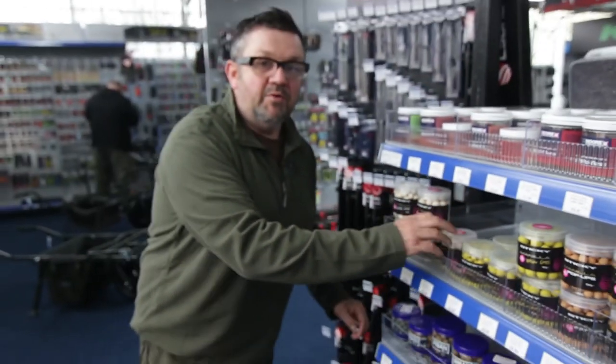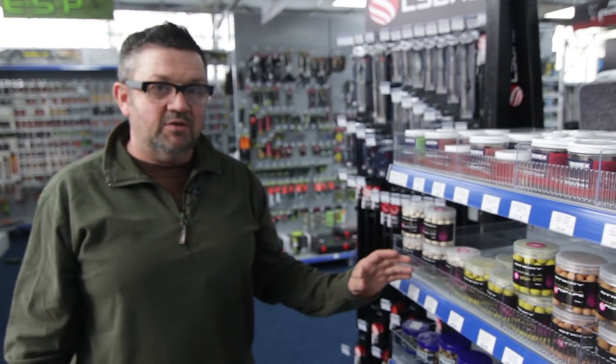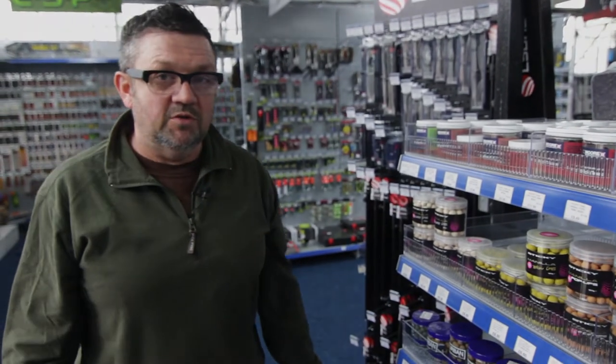So yeah, really big comprehensive range of the Sticky pop-ups — we should always keep these in stock. Pop in and see us and we'll sort you out.